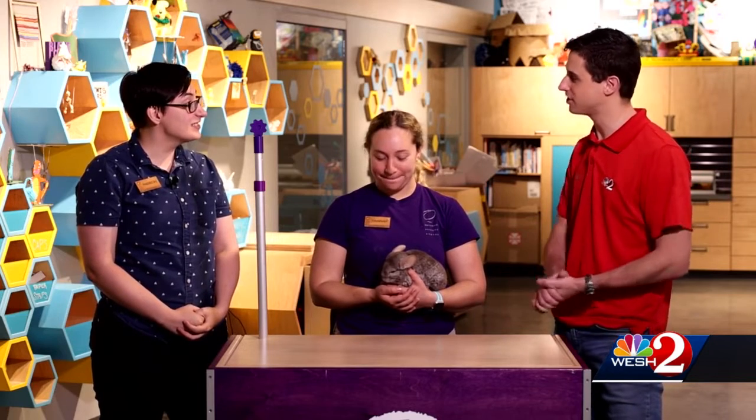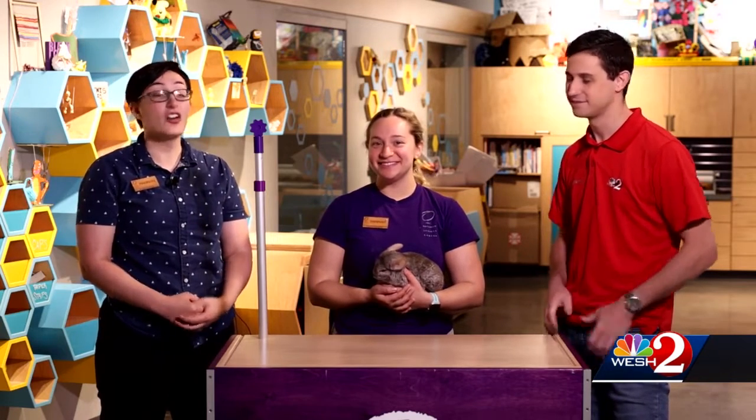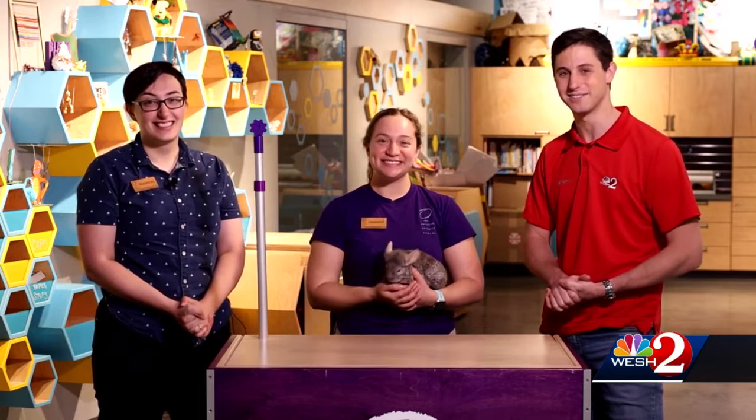If you want to check out the chinchillas or any other animals at the Science Center, you can check us out at osc.org — that has information on all of the pop-up animal programs throughout the building. Thank you so much to Mads and Hannah for introducing us to the chinchillas, and thank you for joining us here at the Science of It.